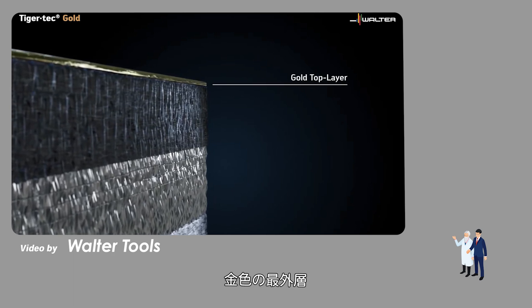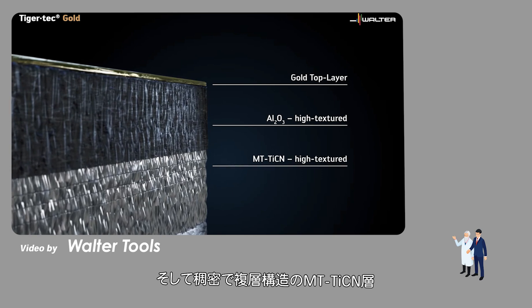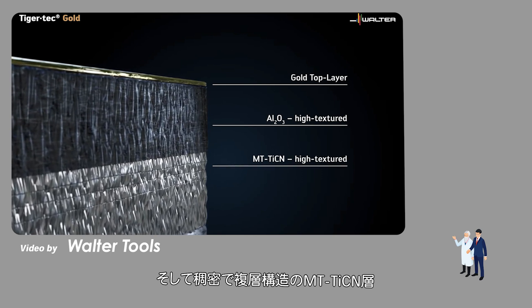Gold top layer. Highly textured aluminium oxide layer. And multi-layered, highly textured titanium carbon nitride.